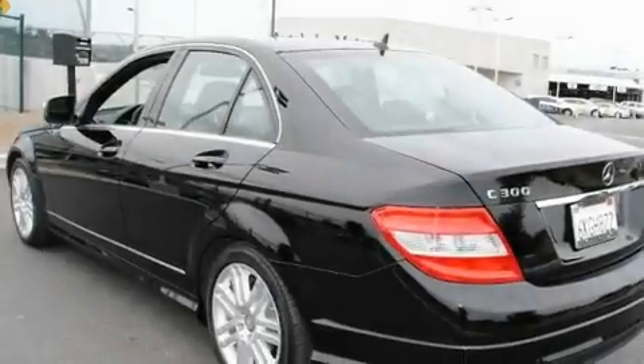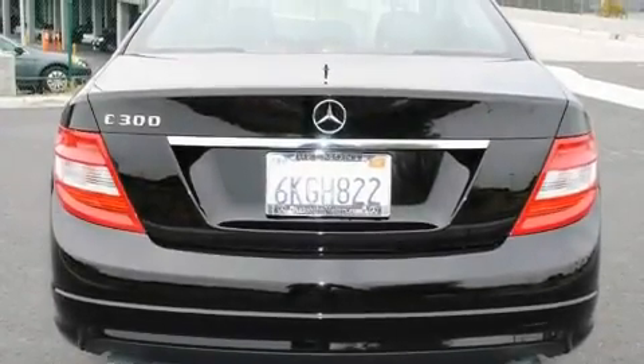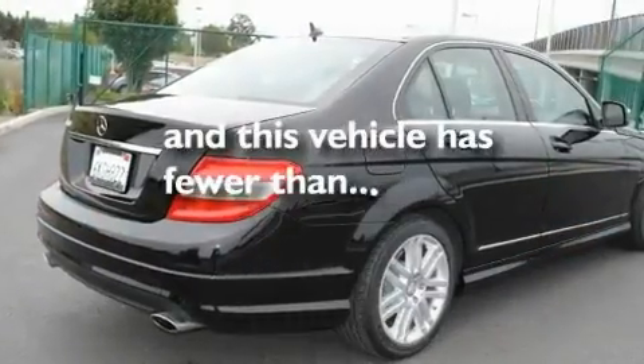Additional features include a leather-wrapped steering wheel, a passenger side vanity mirror, a security system, a traction control system, and air conditioning with automatic climate control. This vehicle has fewer than 8,000 miles on the odometer.